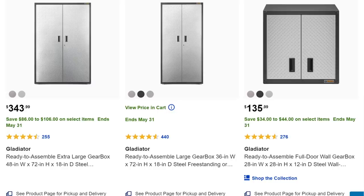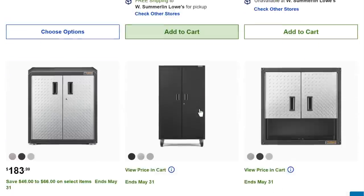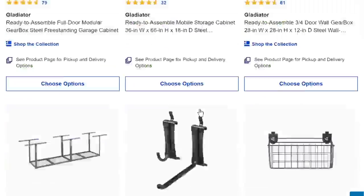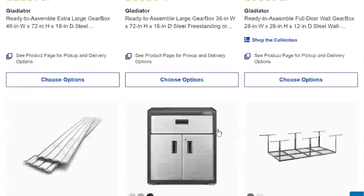When it comes to garage organization, Gladiator makes good cabinets and if you can get them on sale that might be the time. $350 — or $343, which is actually cheaper than the comparable Craftsman — and $135 for another piece. If you've been wanting Gladiator and you're looking to organize the shop, this might be the time. They're not the cheapest stuff out there, but I'm not a big fan of the diamond plate look. They are well-made, I'll give them that.